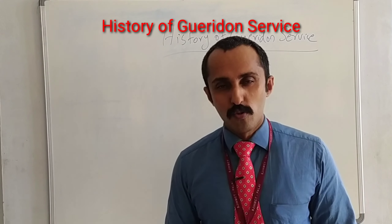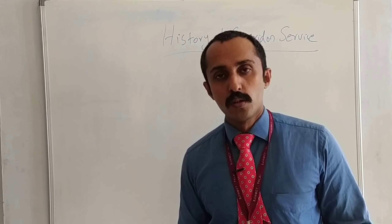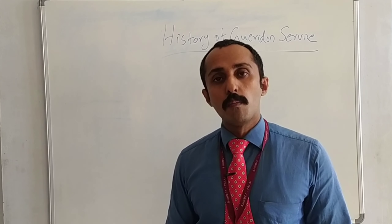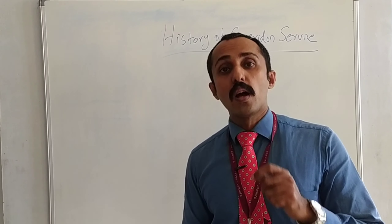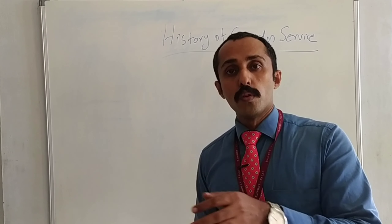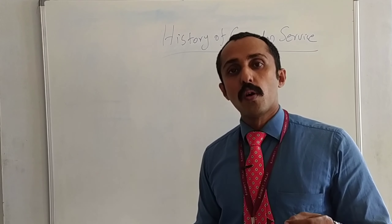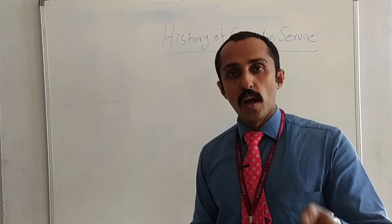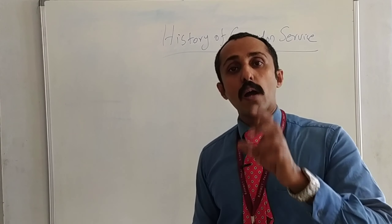A small history about Guéridon service. The origin of Guéridon service is very hard to trace. The service which includes carving, filleting, salad preparation and flambé — everything has been done in front of the guests. The service which is offered in higher class restaurants where you will be getting an à la carte menu along with the services. It's a chef and a commis service. And the price is very high — this is very costly compared to a table d'hôte menu, which is a fixed menu.